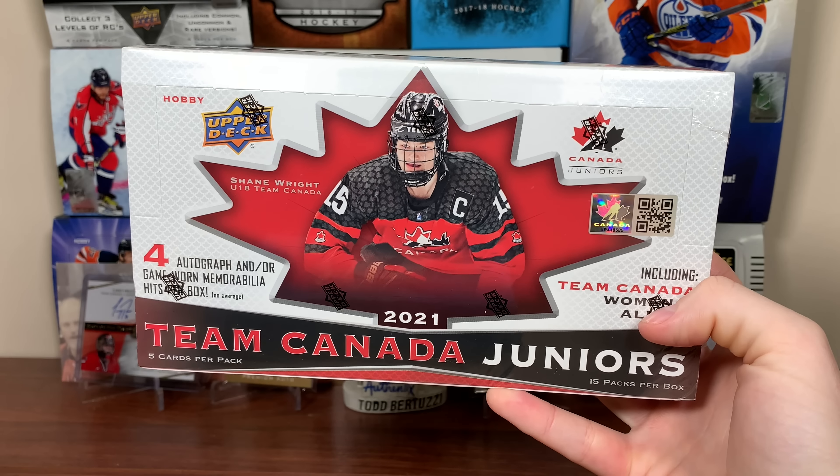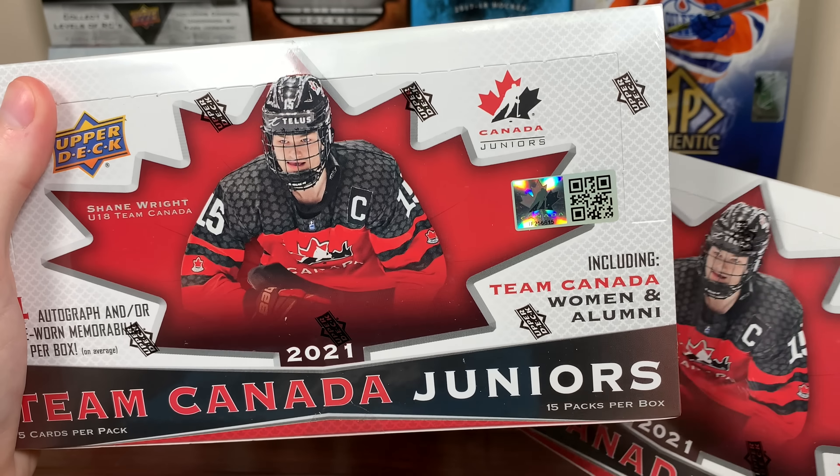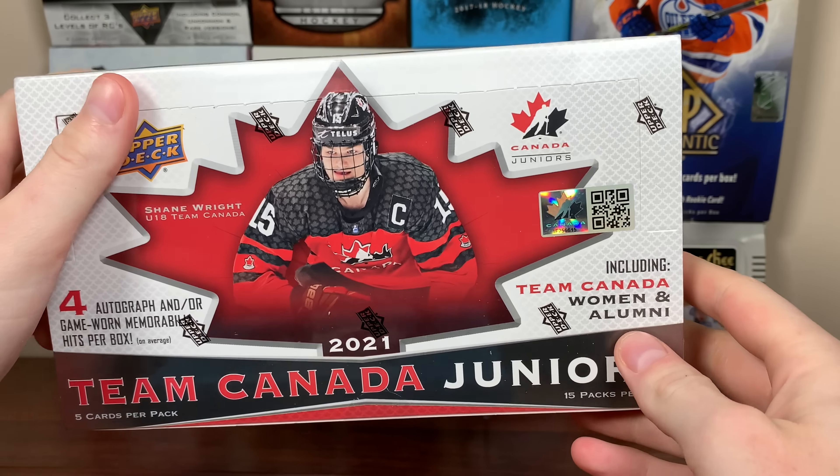Alright, more Canada Juniors. Zeri here, and today we got another hobby box — 2021 Upper Deck Team Canada Juniors. I still have two boxes left. I will be opening one here today, and I will be saving another one for when the tournament is on.